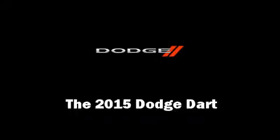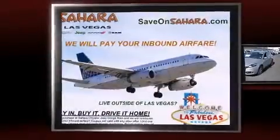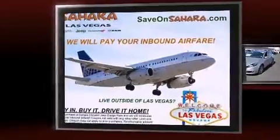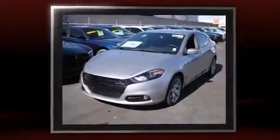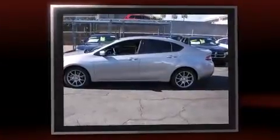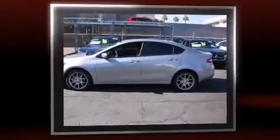The 2015 Dodge Dart — this four-door, five-passenger sedan stands out among competitors in its class. Smooth gear shifts are achieved thanks to the 2.4-liter four-cylinder engine, providing a spirited yet composed ride and drive.